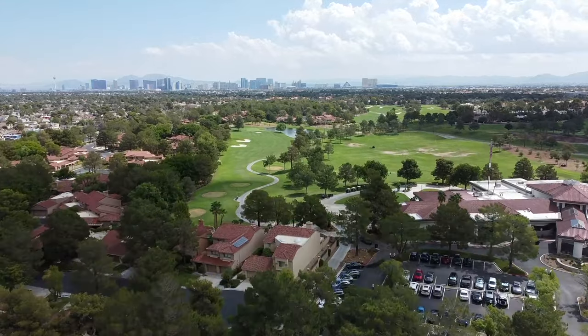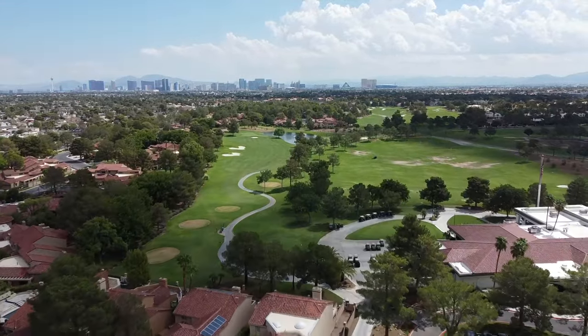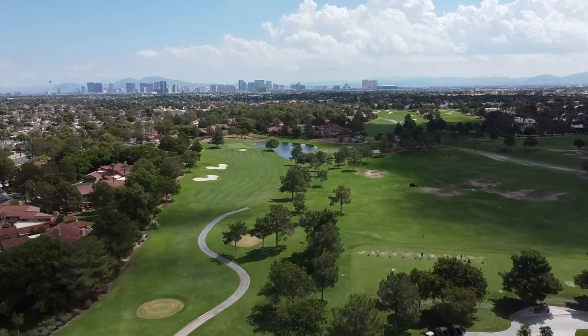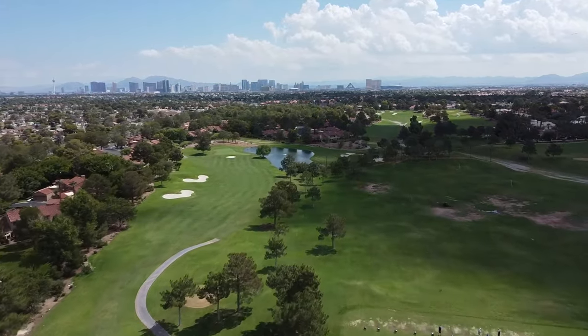That's pretty cool. Robert Trent Jones Jr. was also the designer of Southern Highlands Golf Course with his dad, Robert Trent Jones Sr. So this was way before Southern Highlands was developed — this is one of the first neighborhood golf course communities.